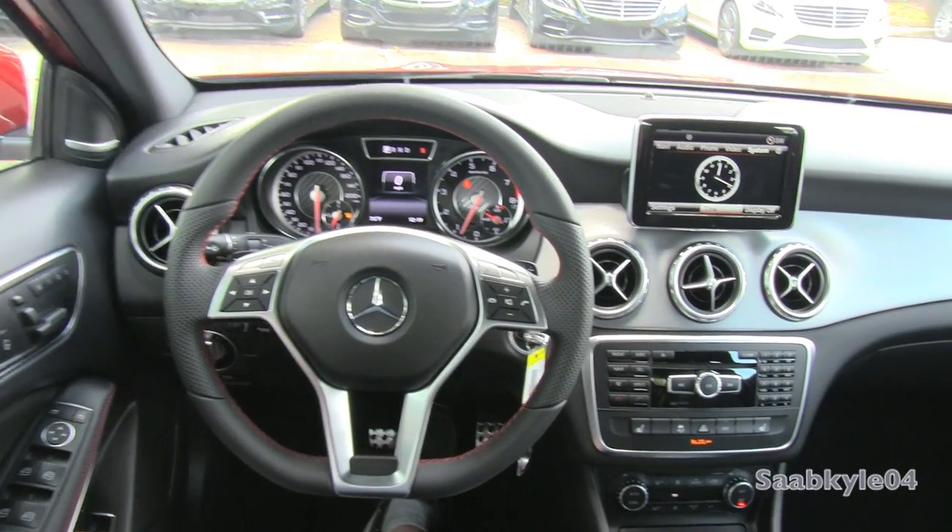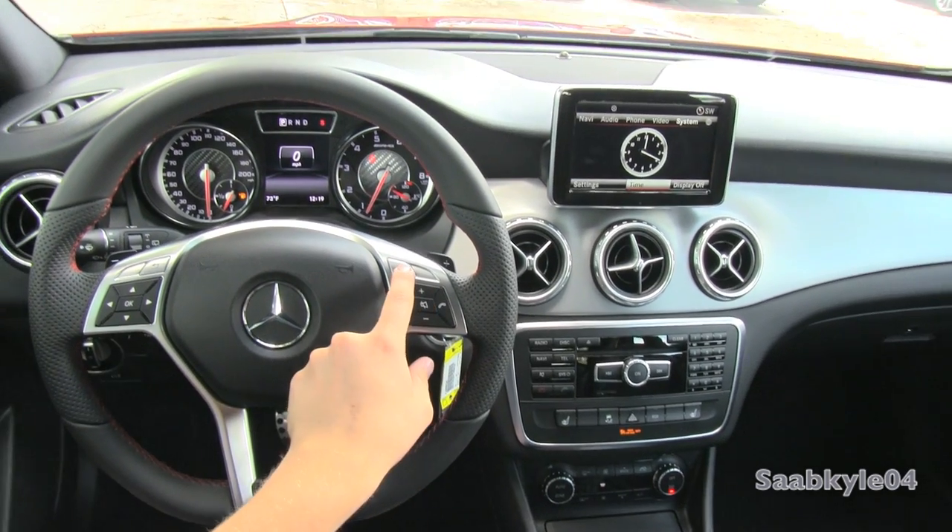As far as the steering wheel, on the right-hand side you have your radio controls, hands-free telephone, and voice commands.